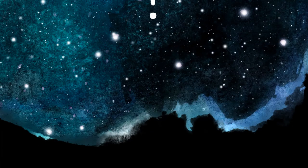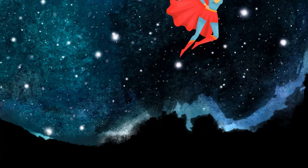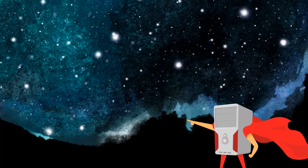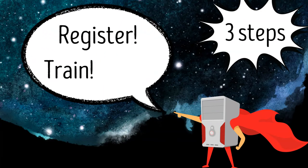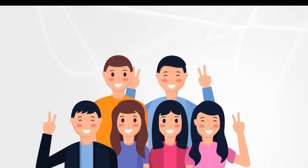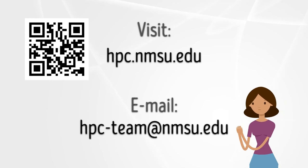Great! Then what are you waiting for? Go be a data superhero and get things done faster. Don't forget, your superpowers start with three easy steps: register, train, and use. And if you ever need help, there's a group of humans ready to help. You've got this. What are you waiting for?